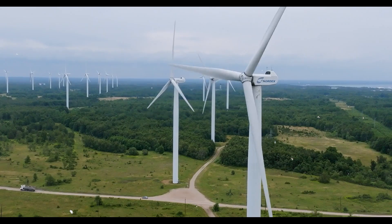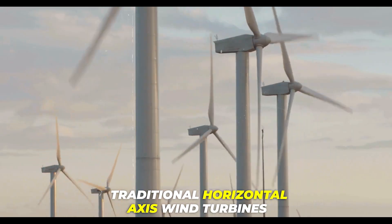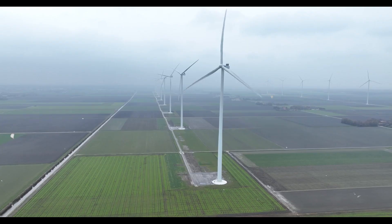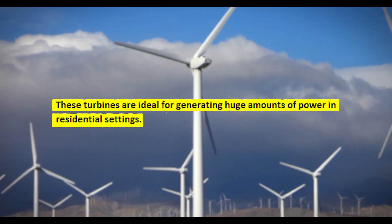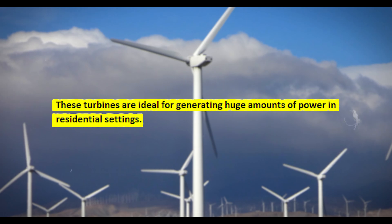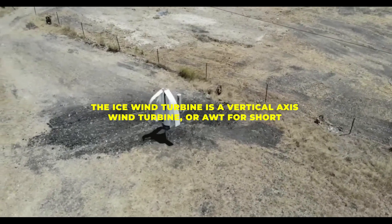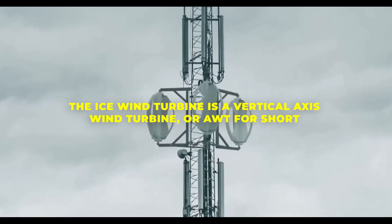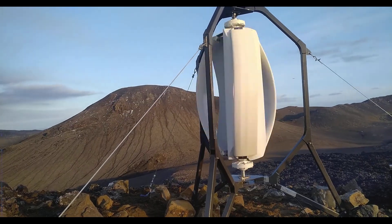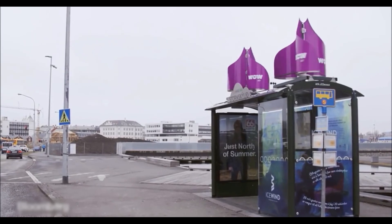The ICEWIND turbine differs from the traditional horizontal axis wind turbines found in wind farms, which have massive blades that move like propellers. Those turbines are ideal for generating huge amounts of power. In contrast, the ICEWIND turbine is a vertical axis wind turbine, or VAWT for short. It contains six blades that revolve like a carousel around a central axis.